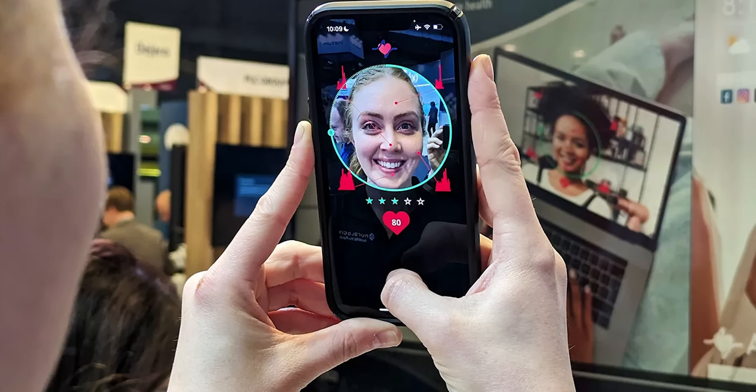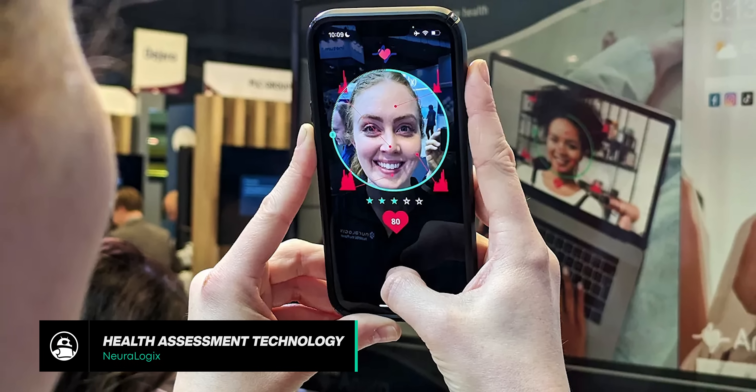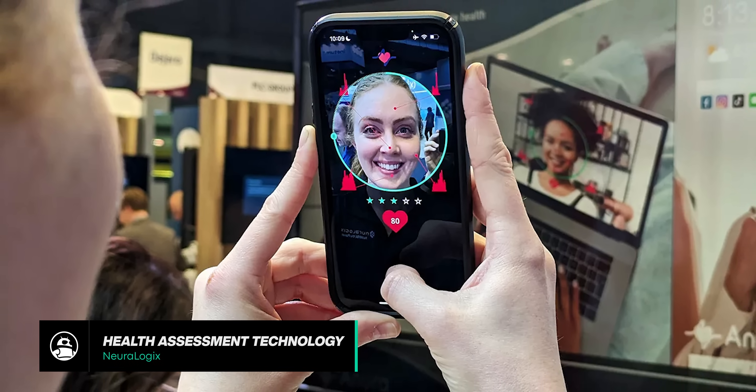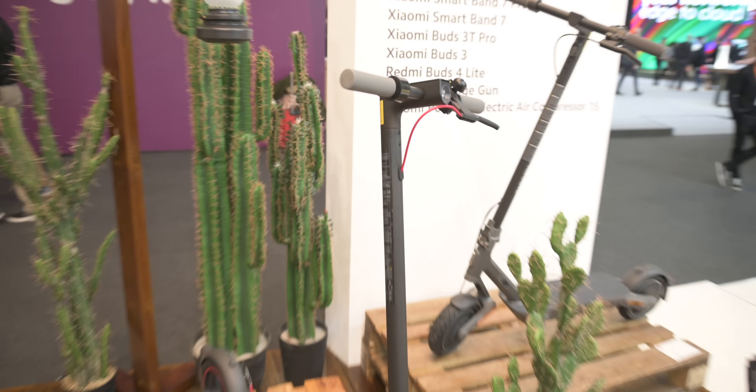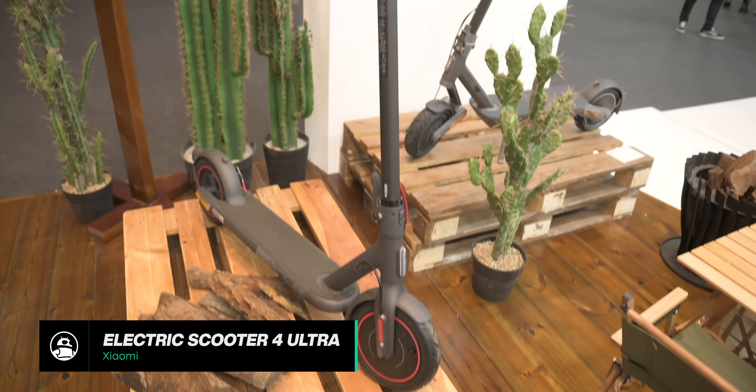One piece of health tech that really impressed us at MWC was Neurologic's health assessment technology. This tech can analyze over 30 vitals with just a selfie video — no need for a smartwatch or other external monitor. It works on any smartphone by analyzing the user's facial blood flow, then uses AI to compare it against a database of thousands of patients. The software then provides assessments for cardiovascular health, diabetes risk, and more, with a claimed 95% accuracy rate.